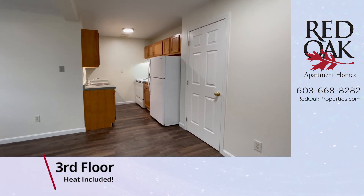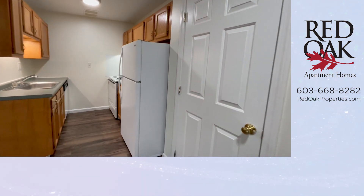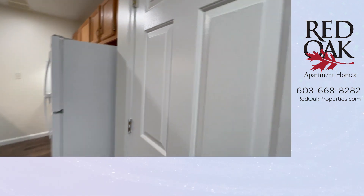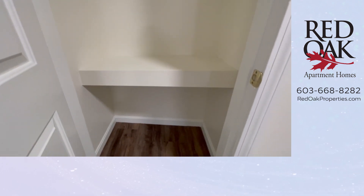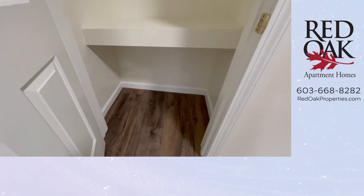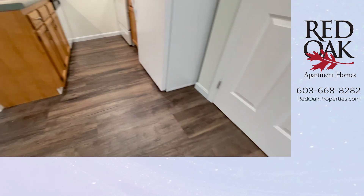We are taking a look right now at your kitchen area. To my right here is a fantastic pantry and coat closet. Look at that shelving — lots of storage. You have wood-style flooring that's carried throughout the common area here.